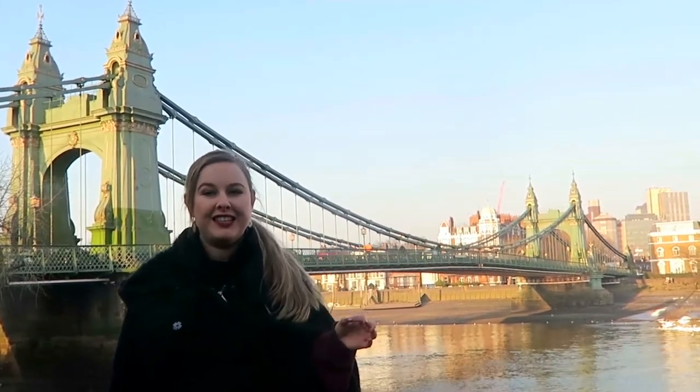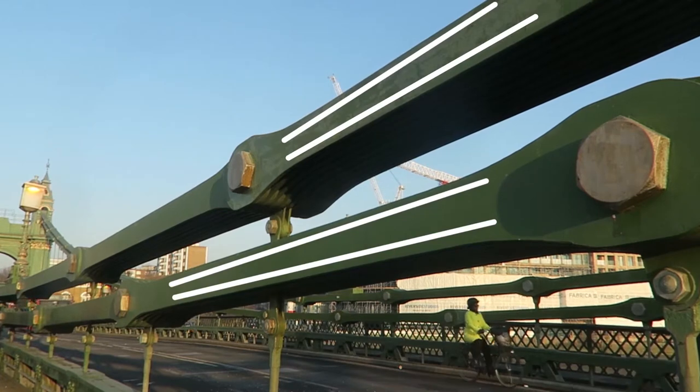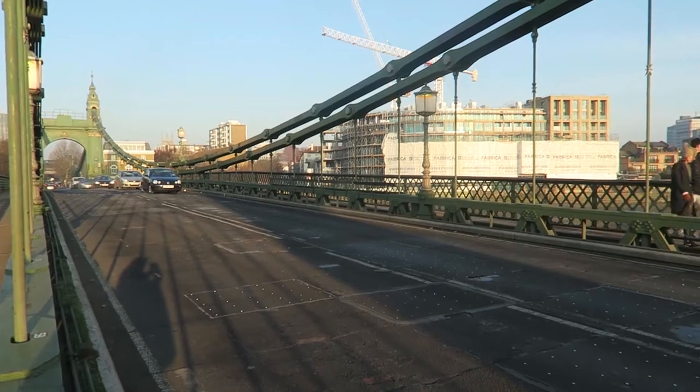Hammersmith is one of the few bridges left in the world that still has the eye bar engineering design. Eye bars are steel bars ending in a rounded head, and inside that rounded head has a hole — or the eye — for a pin to slot into. That's how this bridge is held together.